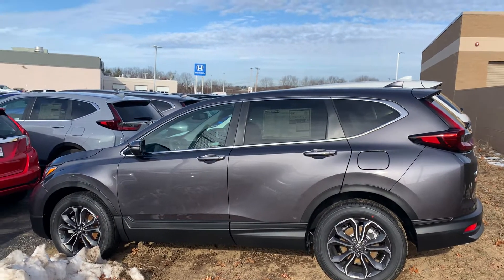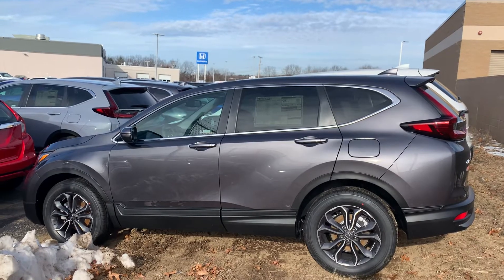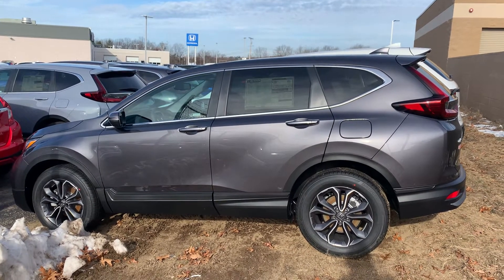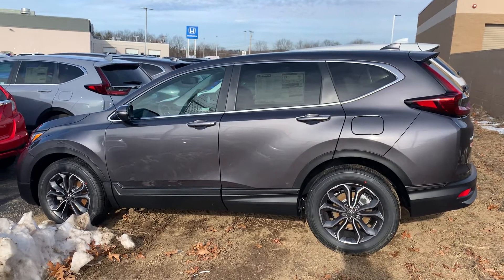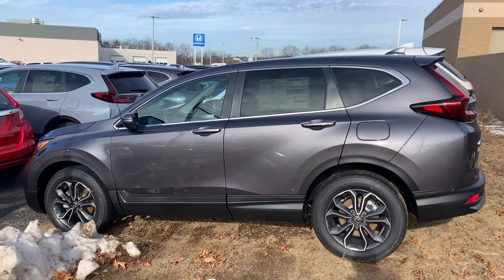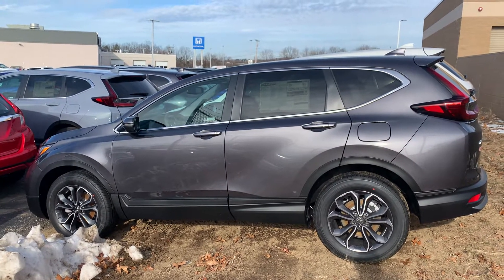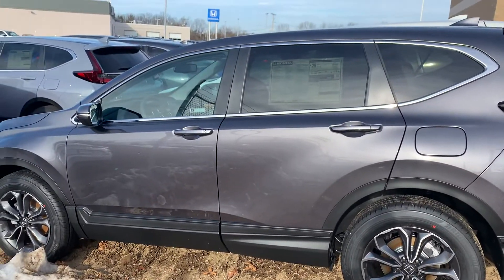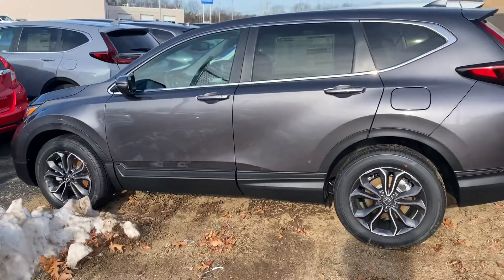Good morning, Marie. This is Carolyn over at AutoFair Honda here in Manchester, showing you the 2020 Honda CR-V EXL model in the modern steel. I'm going to do a very quick walk around for you so you can see the coloring, some of the features on the outside as well as some of the features on the inside.